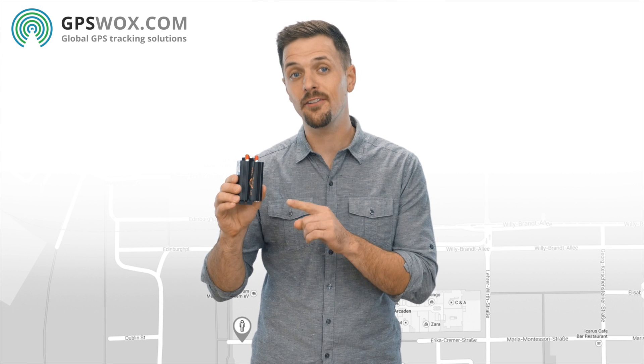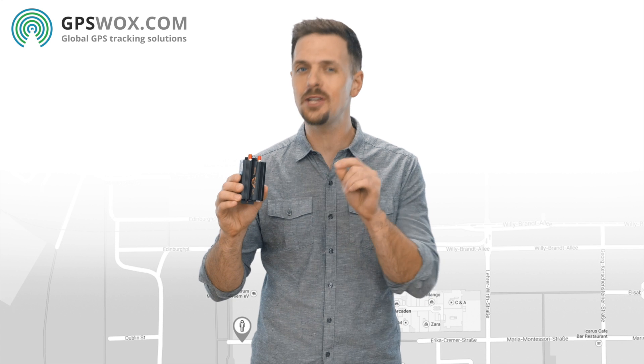And remember, be sure to only purchase verified GPS trackers from GPSWalks.